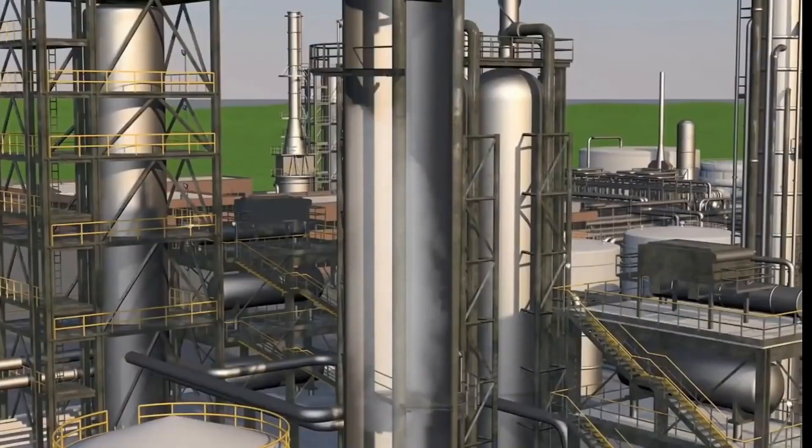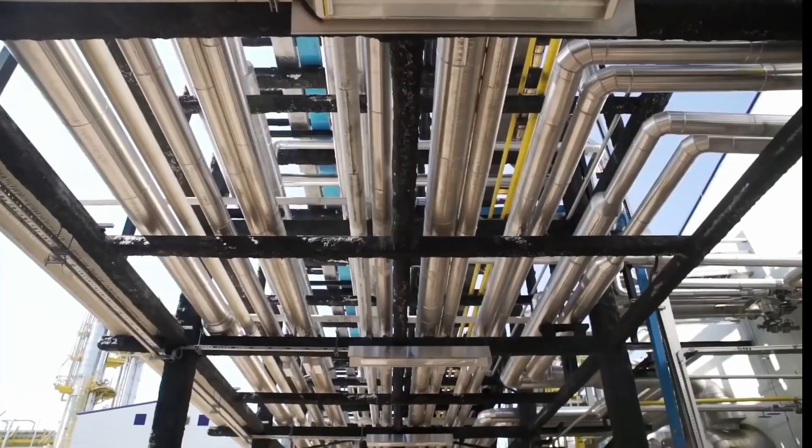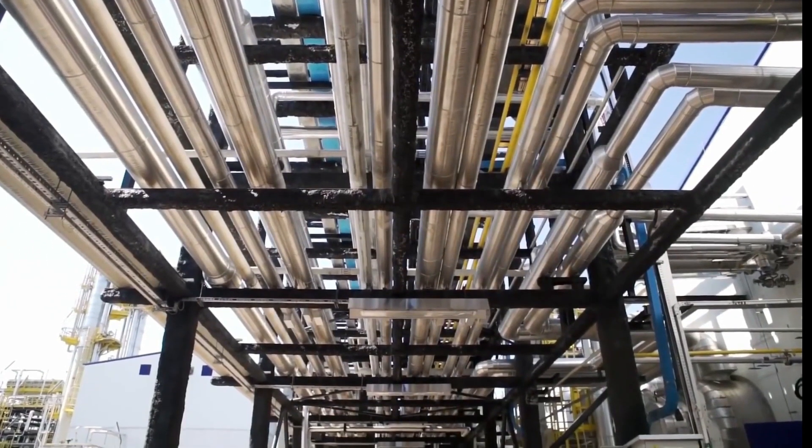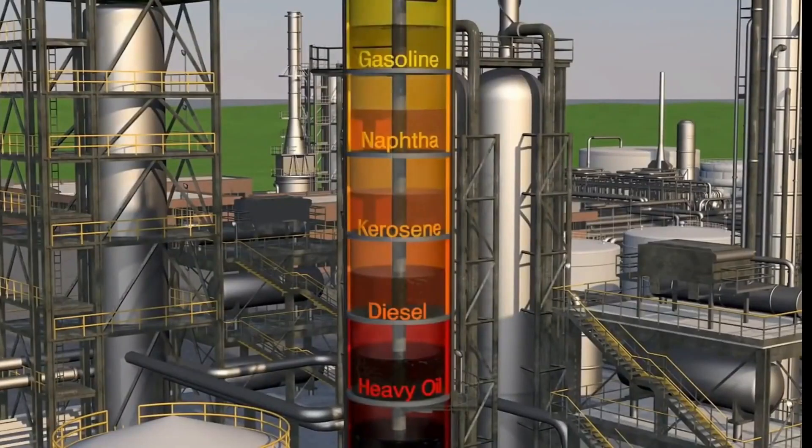All of this happens in massive facilities, some as tall as a 16-storey building. To put it in perspective, each of these catcrackers can produce enough gasoline in a single day to fuel an average driver for 1,000 years.